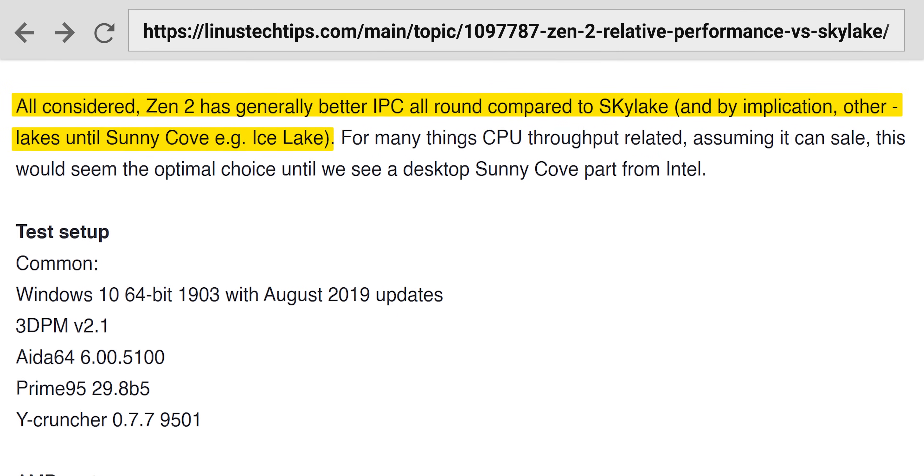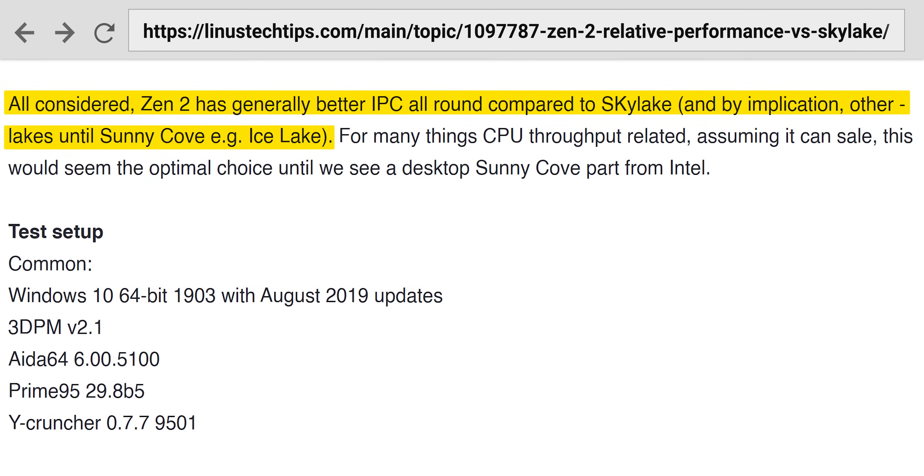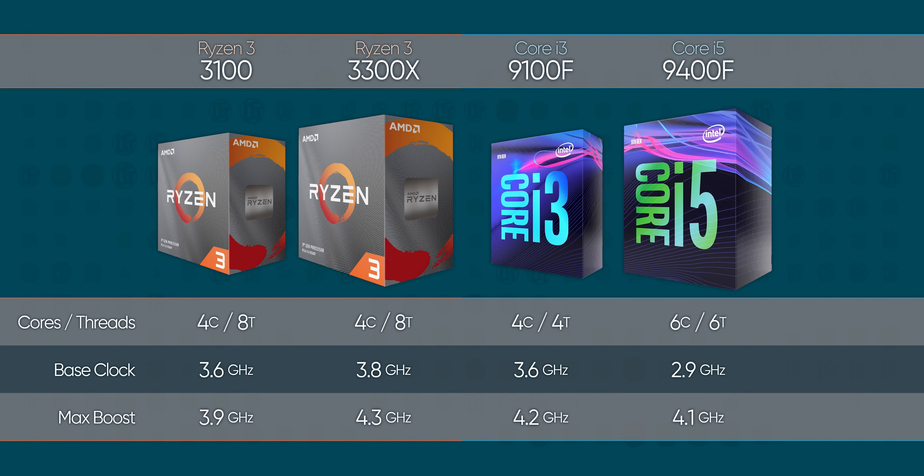But stop, because this time everyone should care. AMD's Zen 2 architecture outperforms Intel's Coffee Lake clock for clock. And not only that, but today's new Ryzen 3 chips — the 3100 and 3300X — run more threads than the competition with higher clock speeds to boot.